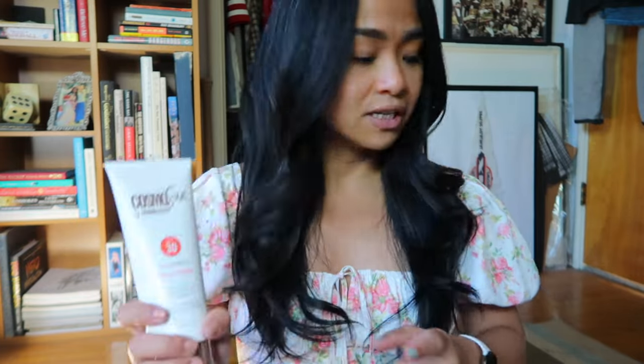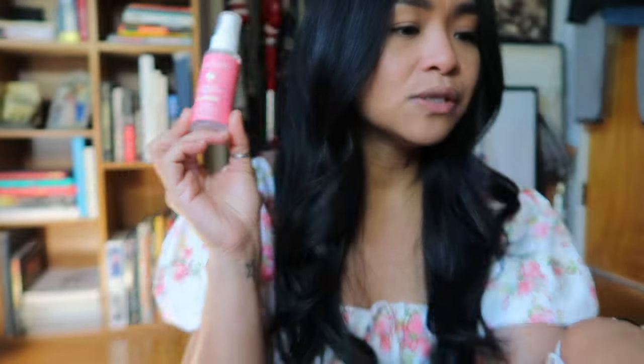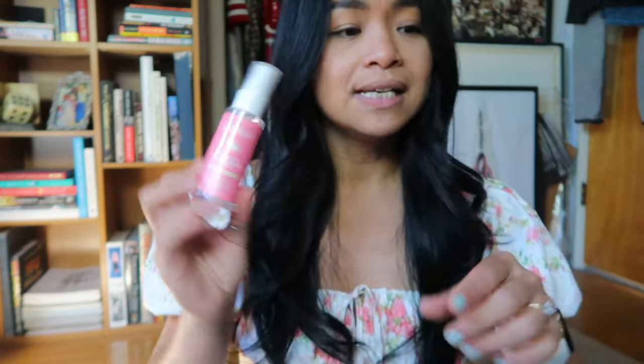FYI, they do have testers on everything so if you want to know the smell of something or see the shade and do some swatching, you for sure can do that. Honestly, I would have bought more if those testers weren't there because I was like, 'Oh, that doesn't smell as good as I thought' or 'that doesn't look as good as I thought on me.' So yeah, this is a Perliss watermelon lemon hand sanitizer — this was going for $3.20 and I got it for $1.83.